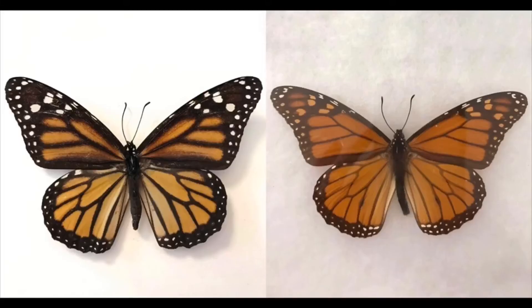The monarch butterfly on the left exists on a diet of milkweed plants that are poisonous to birds and other animals. The viceroy butterfly on the right has evolved with colors that mimic or copy the monarch colors to confuse predators and protect themselves.